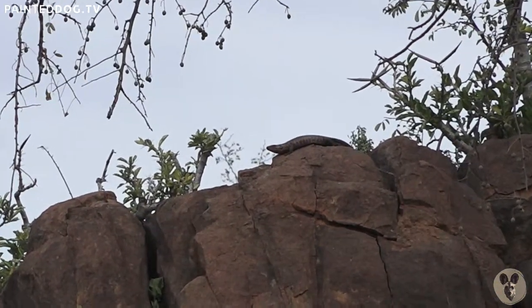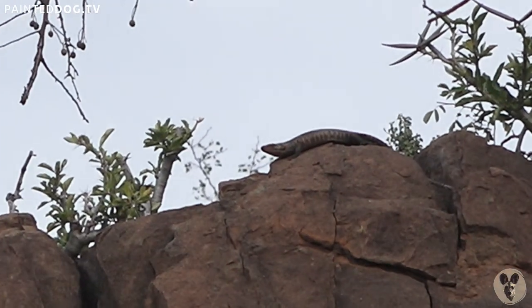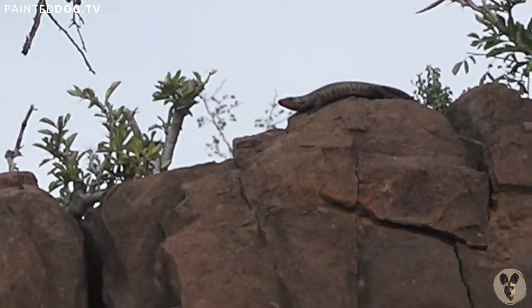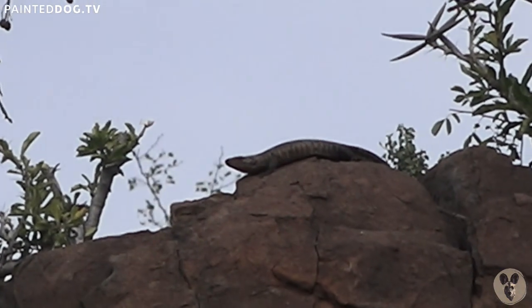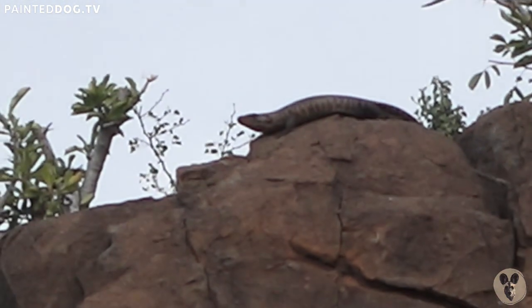Just there, in the middle of the screen — there's a lizard there. I don't know how I saw that. Is it a lizard? Yeah, it is. That's a giant plated lizard.